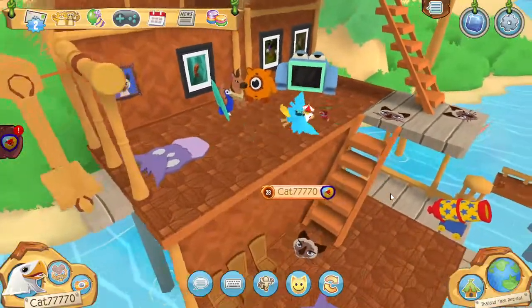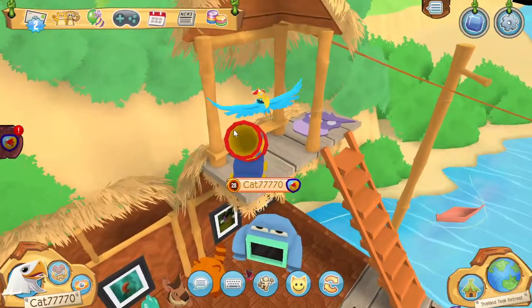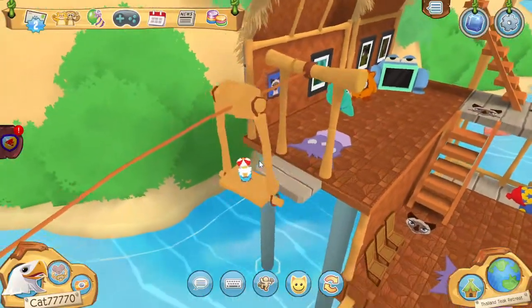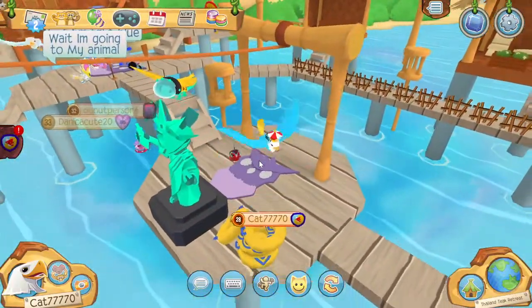It looks absolutely amazing. I love this den. Yeah, it looks so cool. Does this cannon do anything? No, I think it's just a decoration — I thought you could catapult yourself across. And then look, there's this little thingy-ma-job, thingy-ma-bobber that you can go on and then you just come off. It's very cool.